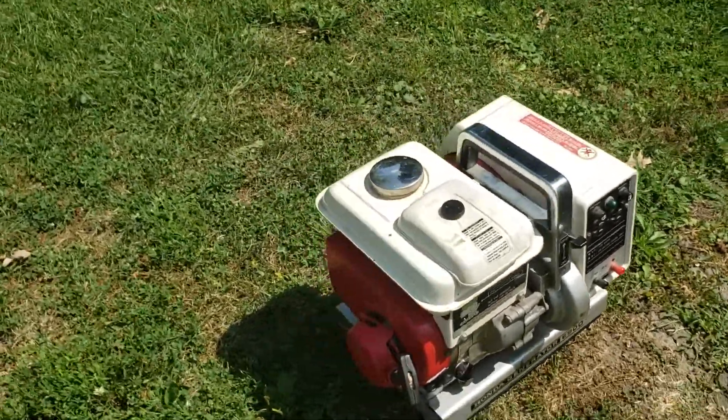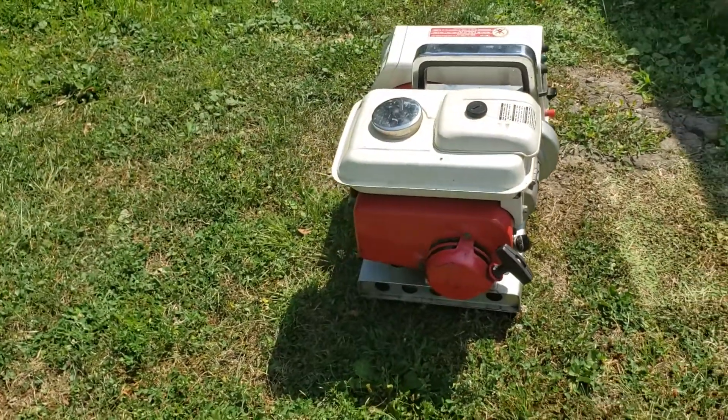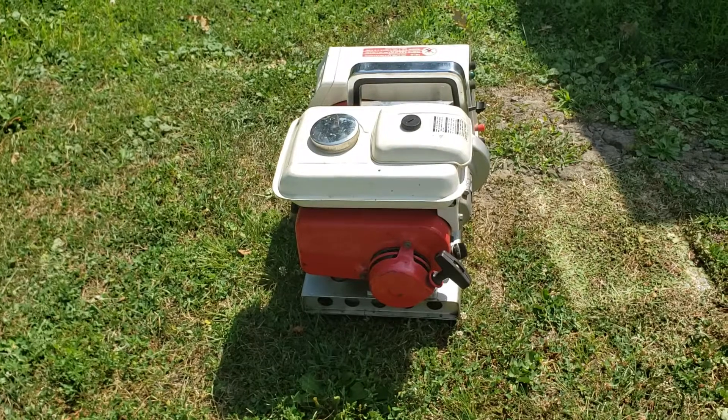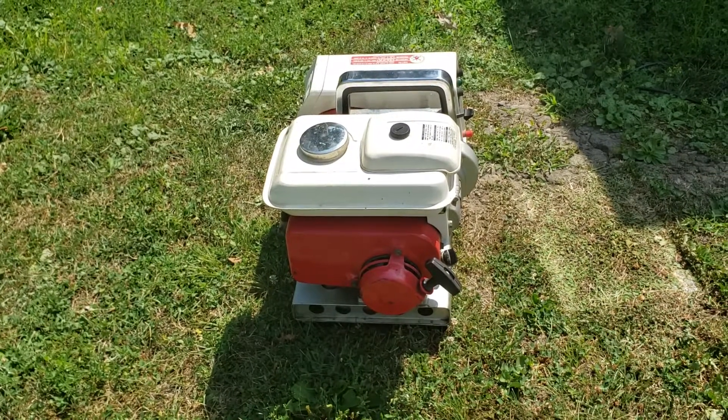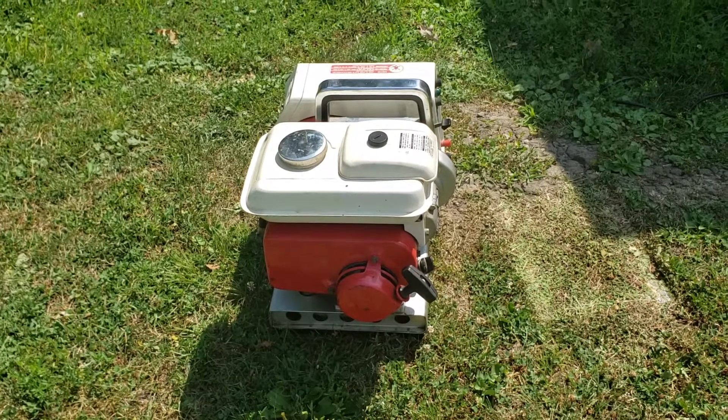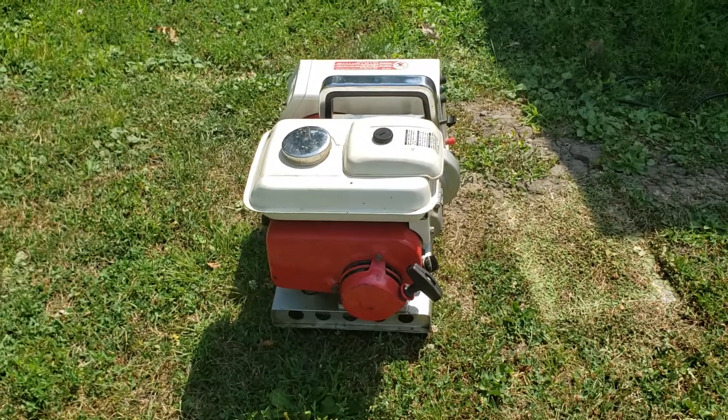It has a Honda G28 EA motor on it, which started production in 1969, and I believe Honda still has variants of the G28 still in production today.